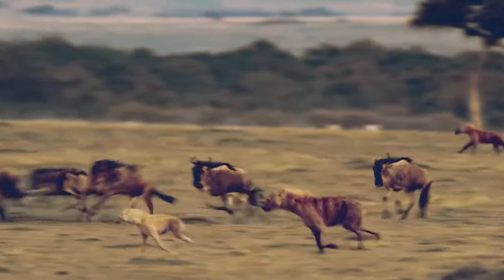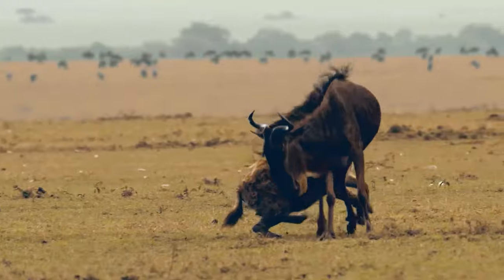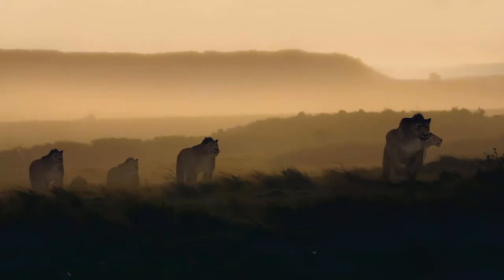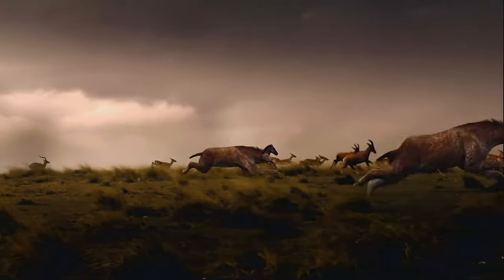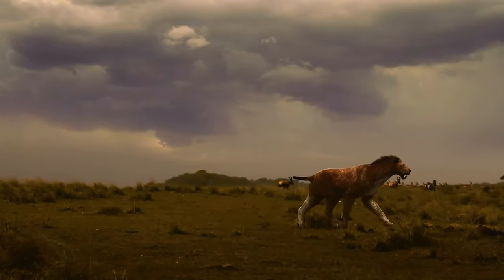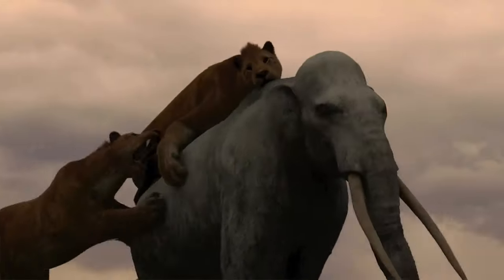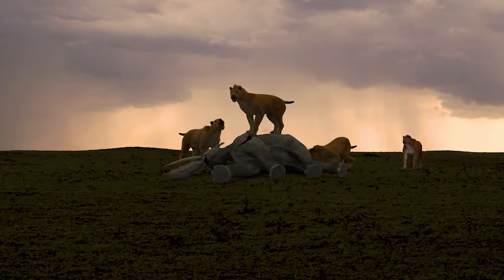Two species of hyenas tested the herds for signs of weakness. Dagger-toothed Homotherium, pack-hunting saber-tooths, were rampant across the world, from Africa to the Americas. They were after something big. Really big — like a young, straight-tusked elephant.